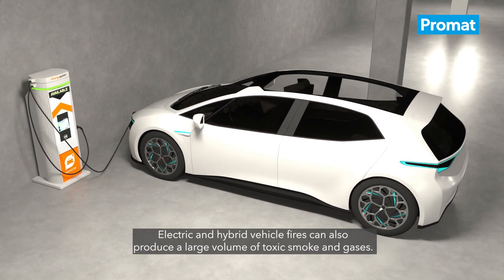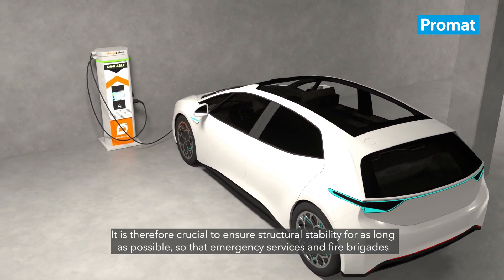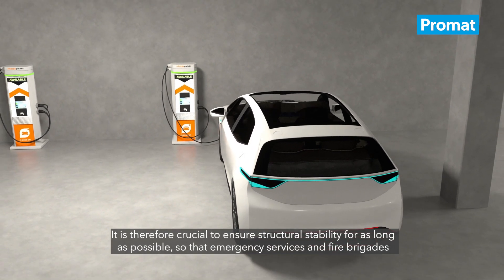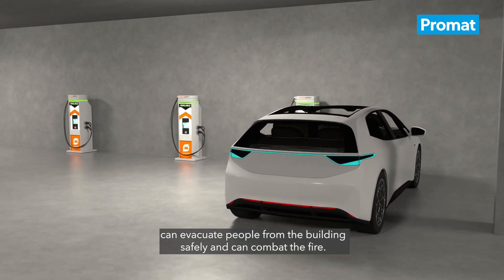Electric and hybrid vehicle fires can also produce a large volume of toxic smoke and gases. It is therefore crucial to ensure structural stability for as long as possible so that emergency services and fire brigades can evacuate people from the building safely and can combat the fire.